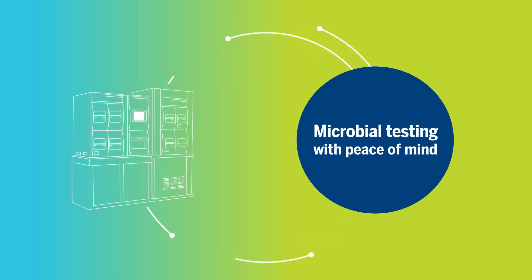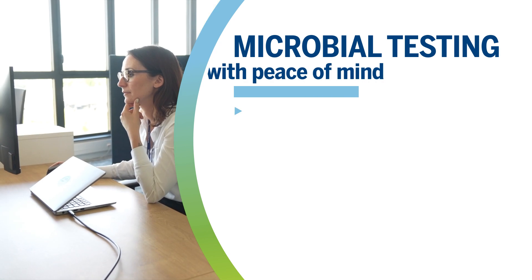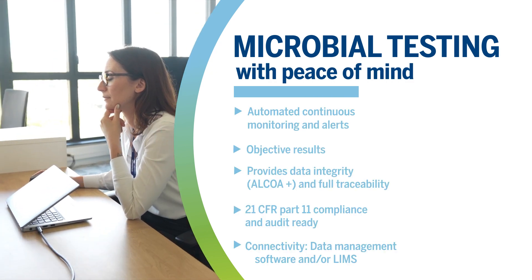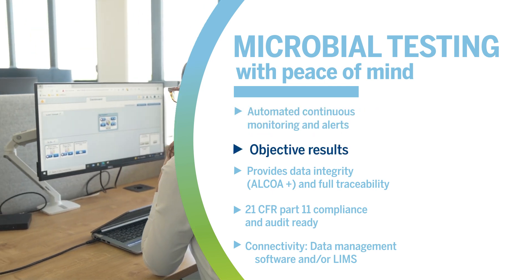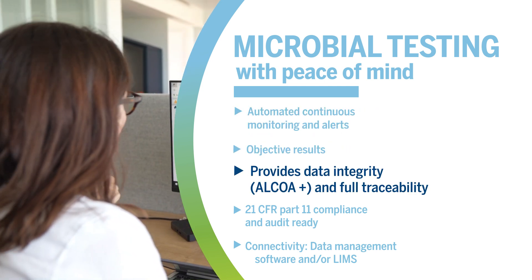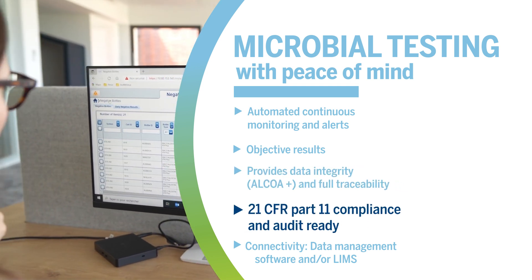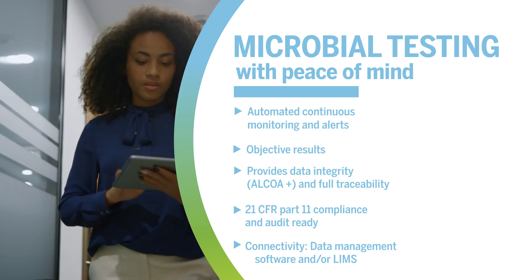BacT/Alert's automation standardizes your sterility testing by simplifying the training process and facilitates implementation across different manufacturing sites. Automation removes subjectivity, reduces human error, and increases traceability. 21 CFR Part 11 enabled software ensures data integrity and audit readiness.